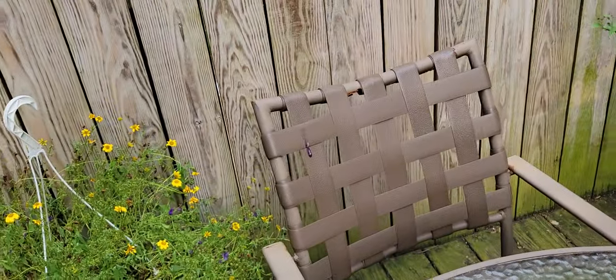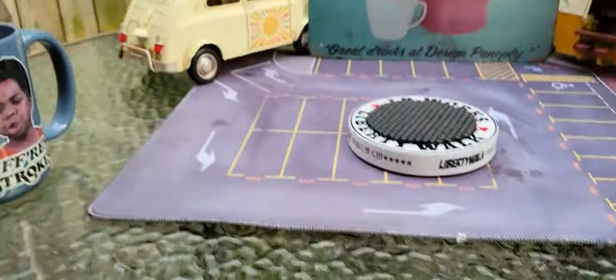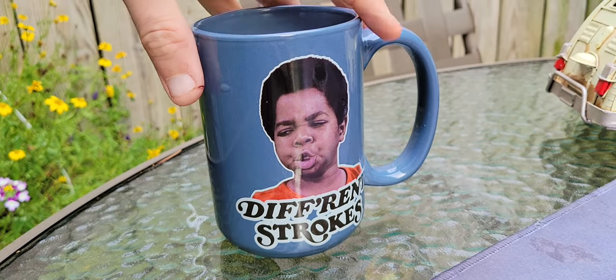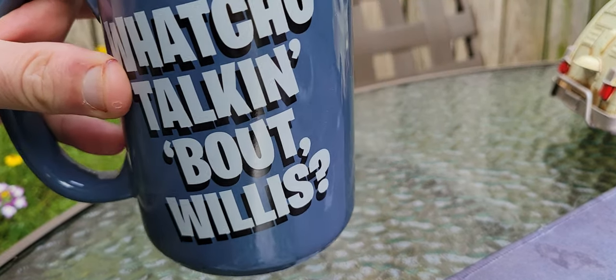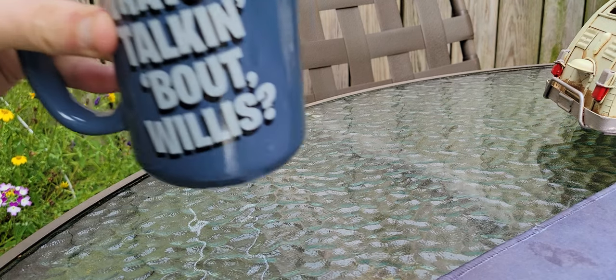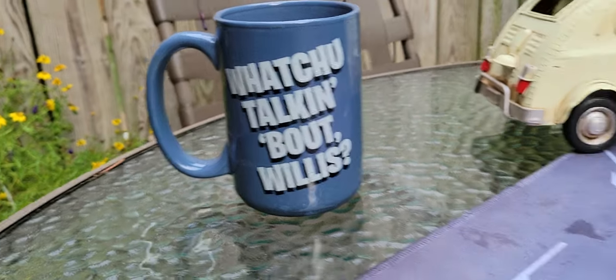Let's get started. 6:34 in the morning, Wednesday morning. What do I have here? It's my great Different Strokes cup — 'What you talking about, Willis?' I need to find out what you're talking about, so I need to take a sip. That is absolutely delicious. What's going on, guys?